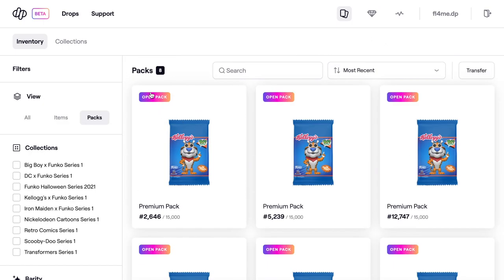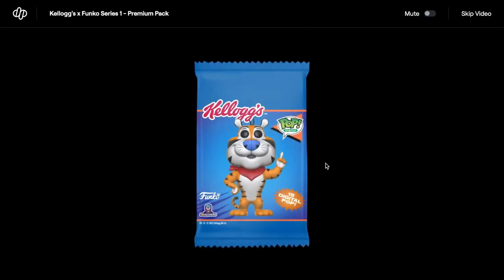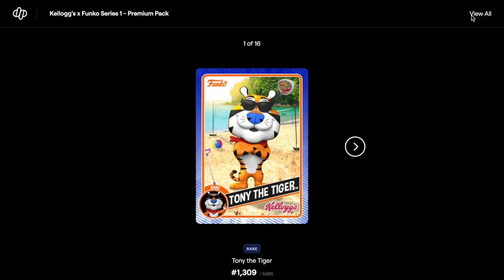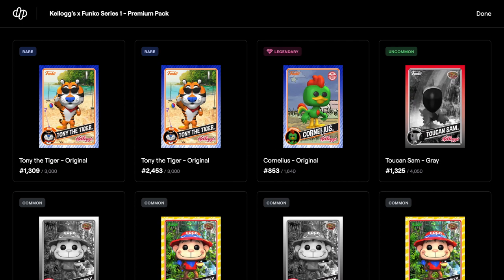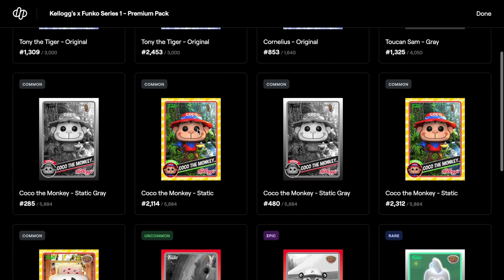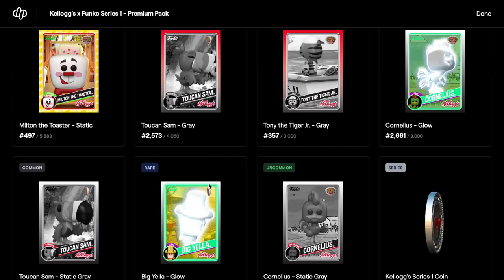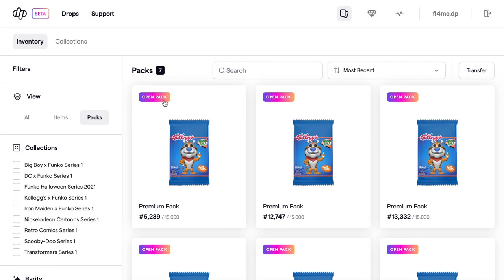There's 15 digital cards in each pack so we do have a chance of getting quite a bit. Oh — there we go! There's a legendary! We have Cornelius, two rares, commons, an epic, a series coin — and we've got a legendary! That's pretty cool.